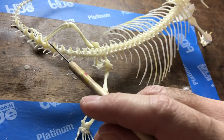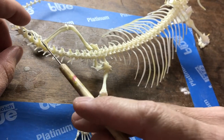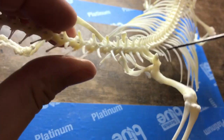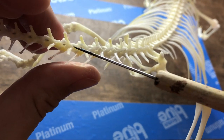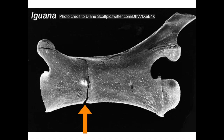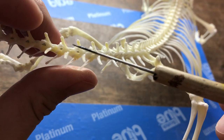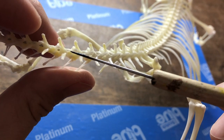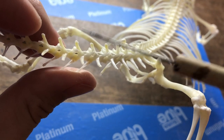Last but not least, the Agamids do not drop their tail. You can see this in the skeletal anatomy because they do not have fracture points in their tail. These fracture points found in other lizards are actually the place where vertebrae separate during the tail drop itself. This is an appealing characteristic in a pet lizard, as even with rough handling and stress, the tail of the lizard will never fall off.